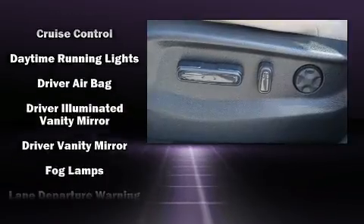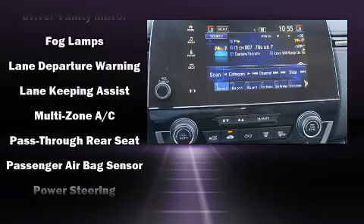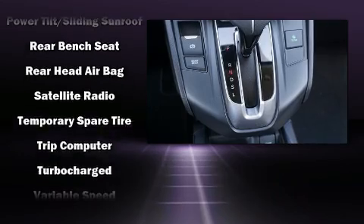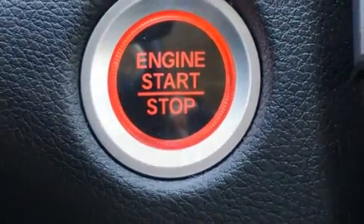Take assurance in side curtain airbags, providing head protection in the event of a severe collision. This vehicle has achieved certified pre-owned status by passing Honda's comprehensive certification process, including an exhaustive 150-point inspection.